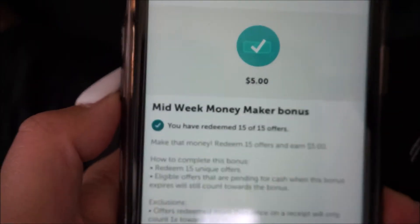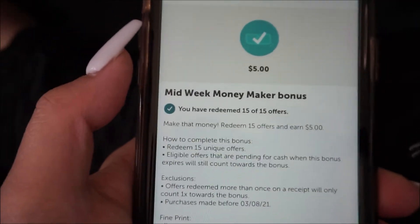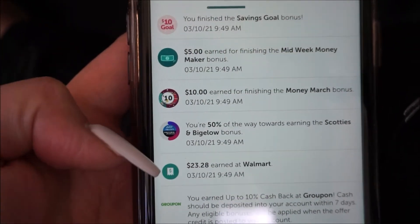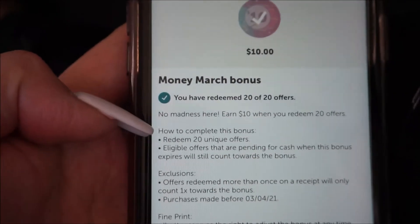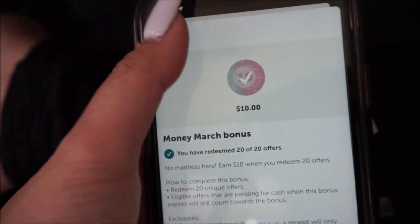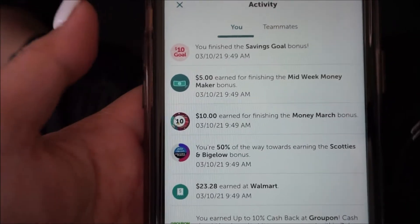The first bonus I needed to complete was the Midweek Money Maker Bonus. I needed 15 offers for $5. I also did the Money March Bonus where I needed 20 offers, but they stacked for me so I didn't actually need to get 20 offers. I ended up only getting 15 and that put me over to get both of the bonuses.